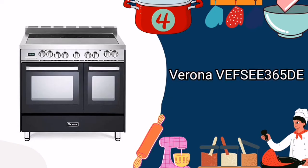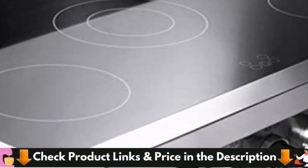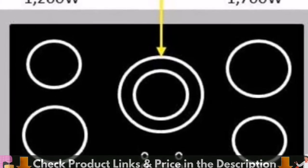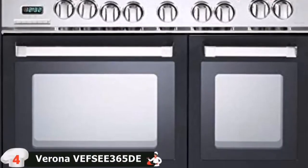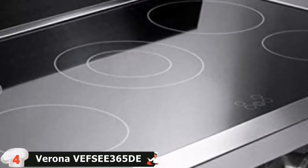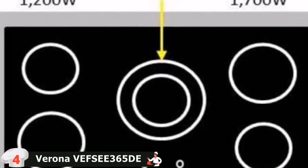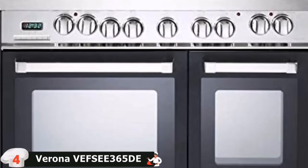Our fourth pick is the Verona VEFSCE 365DE Electric Double Oven Range. The Verona VEFSCE 365DE 36-Inch All-Electric Double Oven Range is great for preparing large meals because it has two ovens that can each accommodate 2.4 cubic feet of food at the same time. The easy-to-clean porcelain surface in charcoal is the ultimate update in terms of kitchen cleaning. You'll be able to cook anything in your kitchen with ease thanks to this range, which has five sealed elements to avoid flavor transfer.